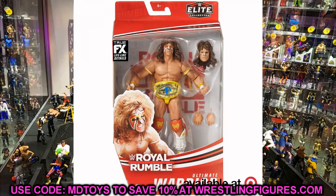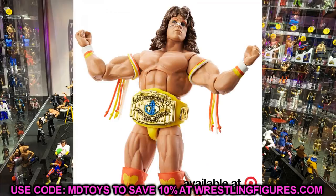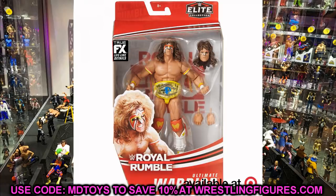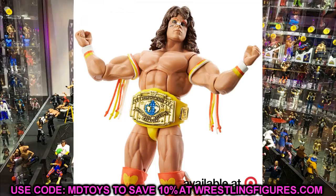Also in the Royal Rumble set is Ultimate Warrior with the yellow Intercontinental Championship. He has the new arm articulation which I don't love, but the head sculpt looks good with both a fully painted face and a mid-match battle-damaged paint. I like this yellow attire and I know Ultimate Warrior fans are going to love it — and I'm definitely getting it so you can expect a review.